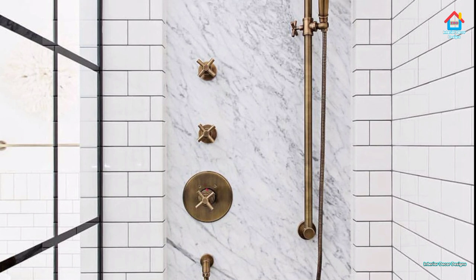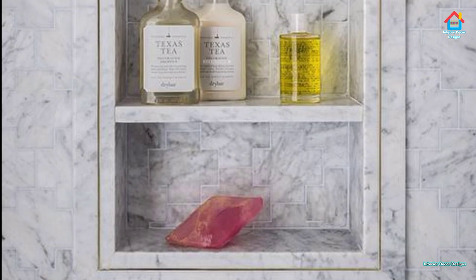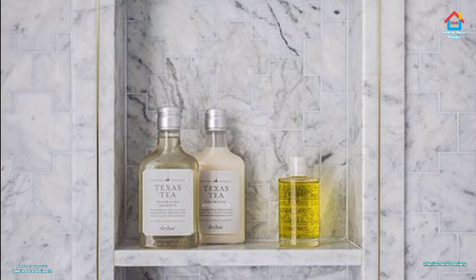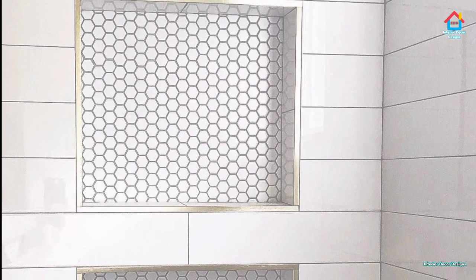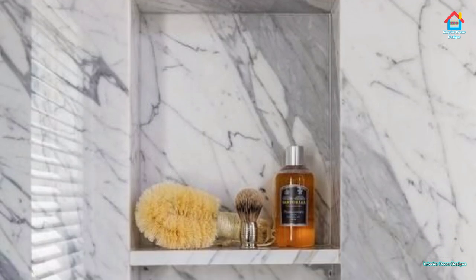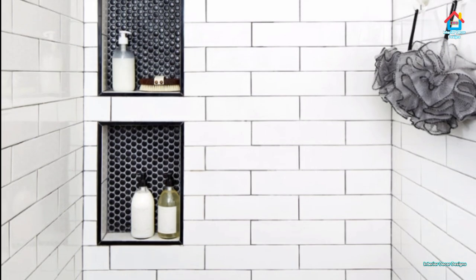Hello friends, welcome to Interior Decor Designs. If you want your bathroom to look more like a spa than a storage place for your various shampoo bottles and soaps, then consider installing a shower niche or bathroom niche in your bathroom. A bathroom niche is a built-in shelf recessed into the wall of the shower to provide storage space for your bathroom products. It replaces the need for a caddy hanging from the shower head, a corner shelf that's hard to clean, or bottles sitting on the shower floor. It allows you to keep your shower looking clean and organized and provides a more luxurious appearance.